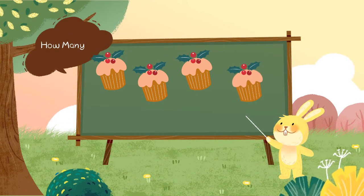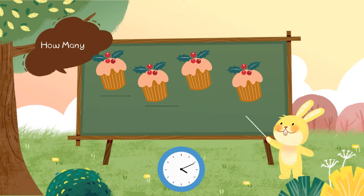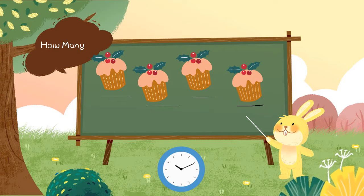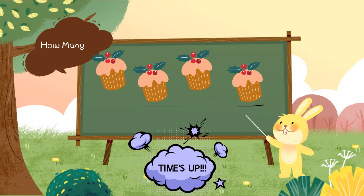How many muffins are there? Will you count with me? 1, 2, 3, 4. There are 4 muffins.